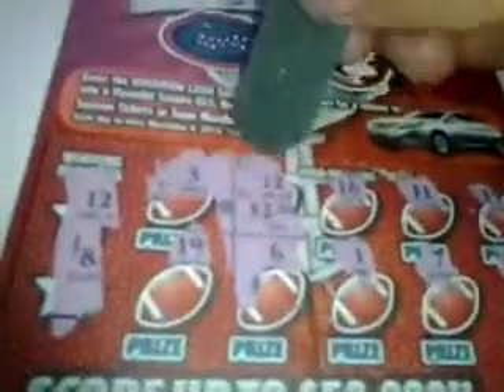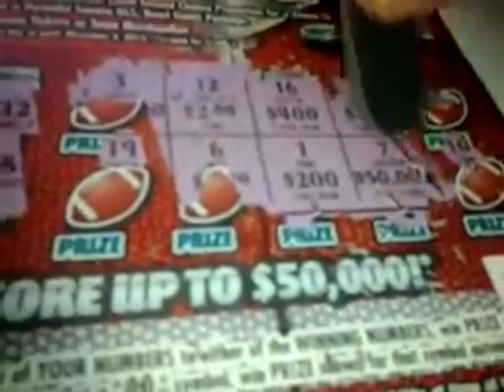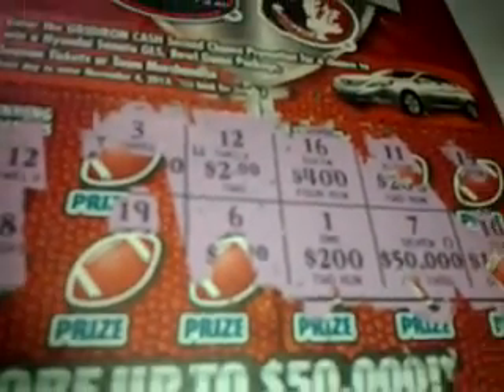Do I know my lotto scratch-off tickets or do I know my lotto scratch-off tickets? Like I said, it actually came true. T-W-O. There it is. Left to right — T-W-O. So this was a winner.